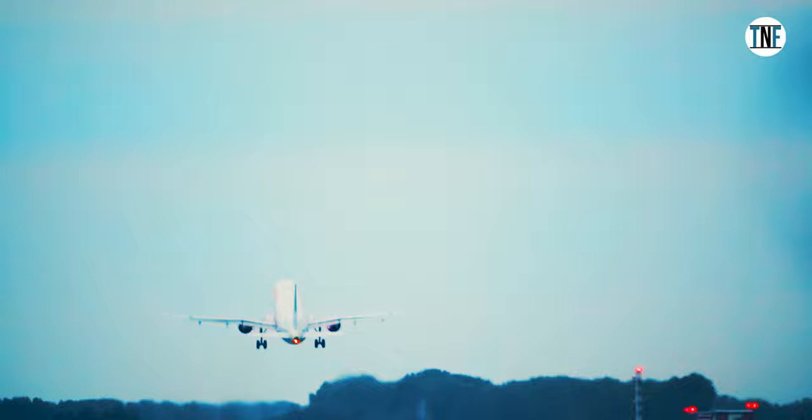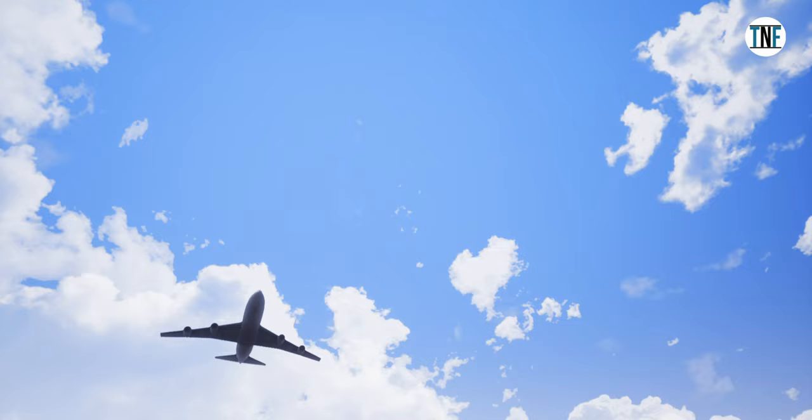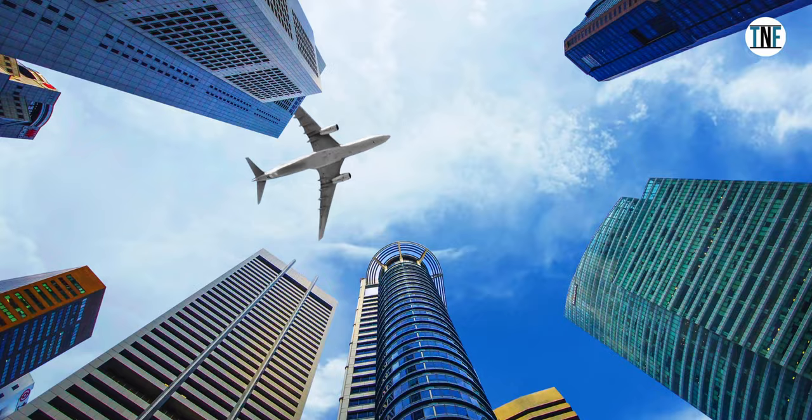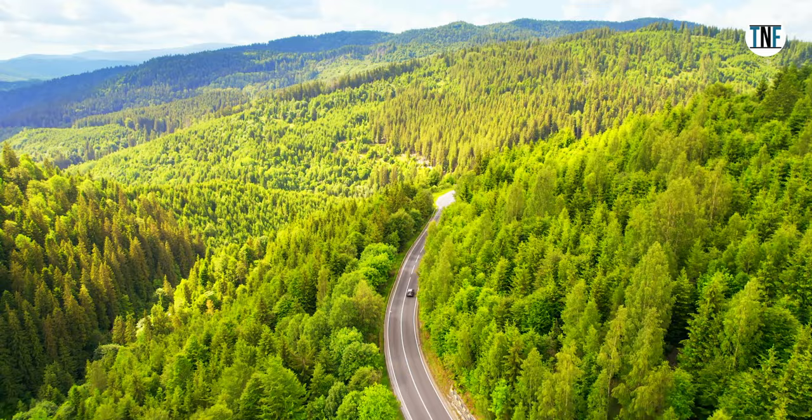On the eleventh day, fly back home. If you loved this travel guide, don't forget to like and share the video, and let us know your opinion in the comment section below. Until next time, happy travels!